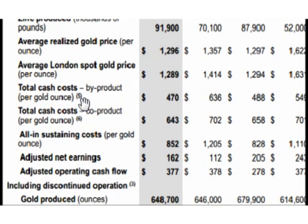Now let's look at costs. Total cash costs using the byproduct method were $470 in the second quarter of 2014 versus $636 in the second quarter of 2013, so that's about a 25 percent reduction.